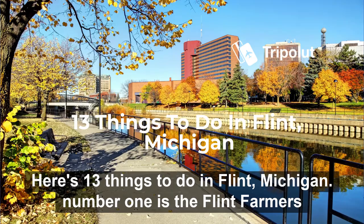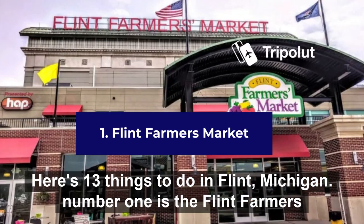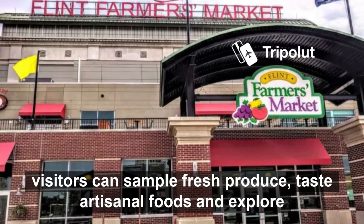Here are 13 things to do in Flint, Michigan. Number one is the Flint Farmers Market. This bustling marketplace is a hub of local activity where visitors can sample fresh produce, taste artisanal foods, and explore a diverse selection of handmade goods.